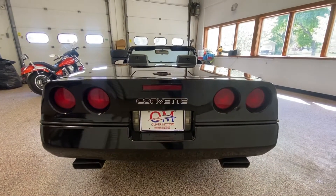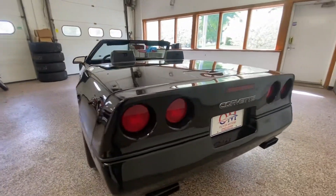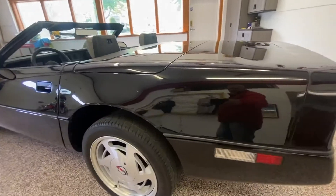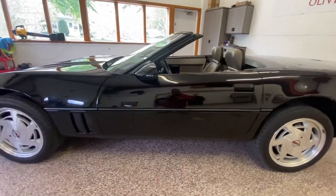With each passing model year, ongoing modifications to the engine, the drivetrain, the suspension, and the steering have transformed the C4 Corvette from a car that was recognized more for its handling than its performance into a machine that has successfully married technology and horsepower.